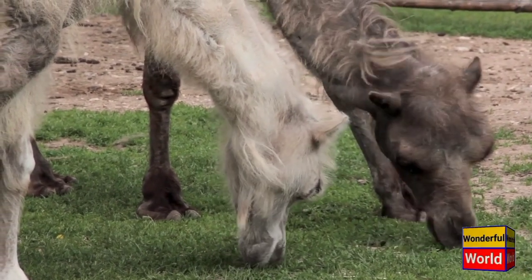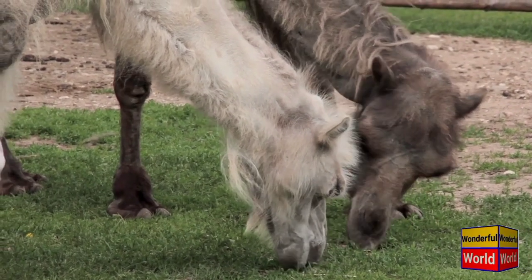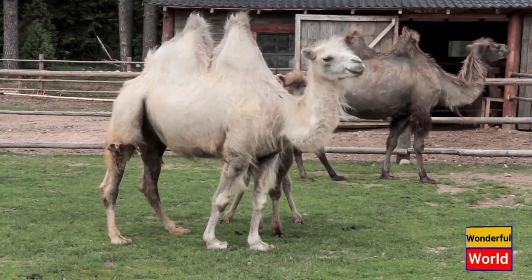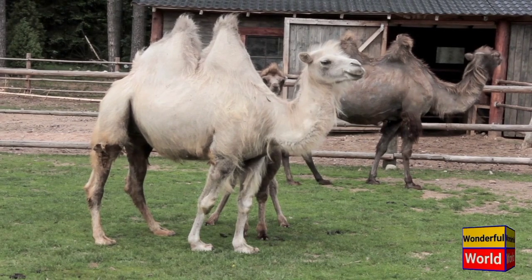Bactrian camels are social animals and live in herds, led by a dominant male. They communicate with each other through various vocalizations, body postures, and scents. They have been domesticated for thousands of years and are used by humans for transportation, milk, meat, and wool.